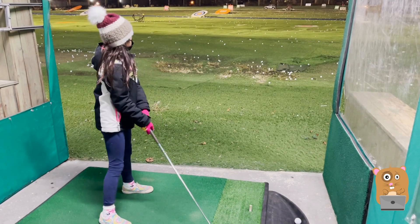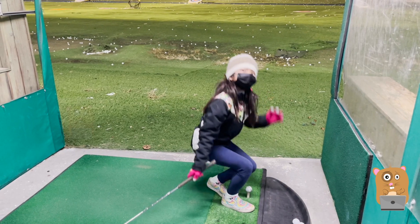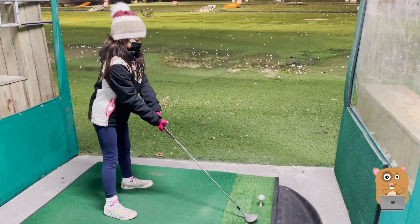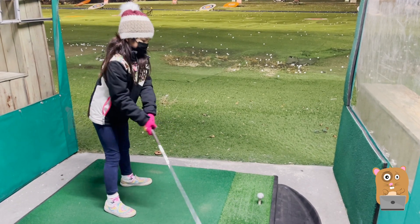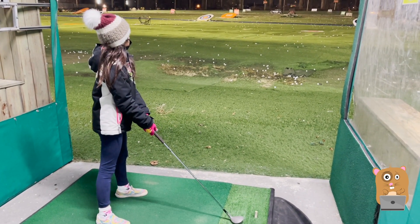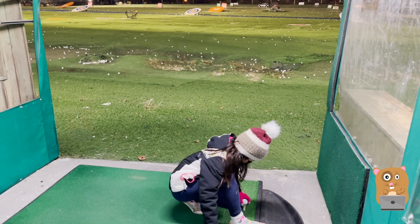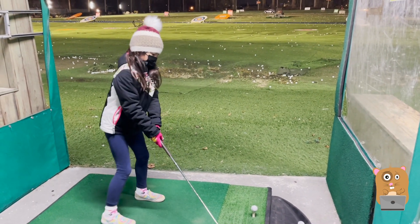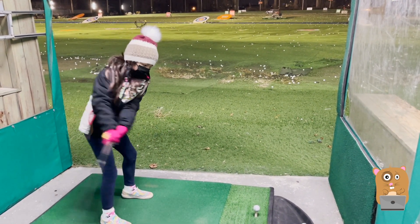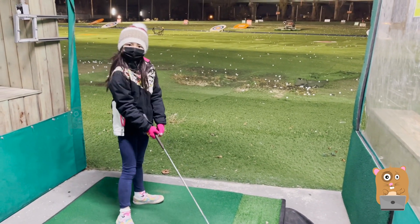Good job! You see how you're more accurate now? Is your wrist hurting? Right now we just want to practice. We don't need to try to hit far. Good, very good!